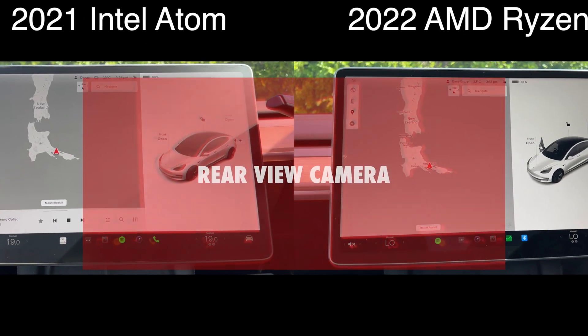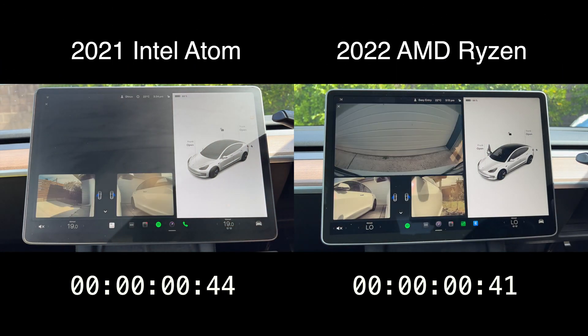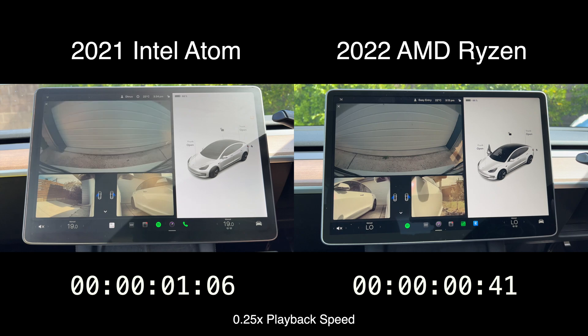First up, I'll be comparing the load speed of the rear view camera. Now, as you can see, the difference isn't huge by any stretch of the imagination, but I would take every split second I can for backing out of a tricky situation.